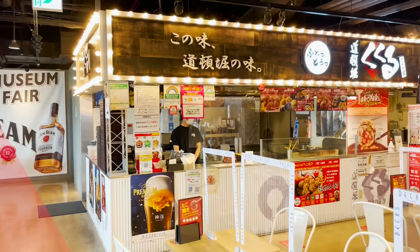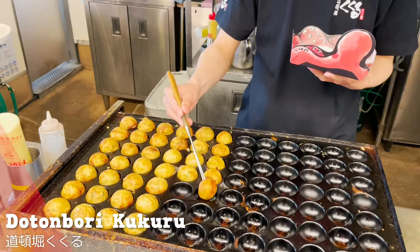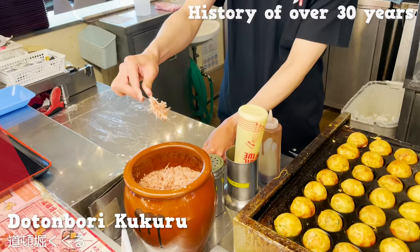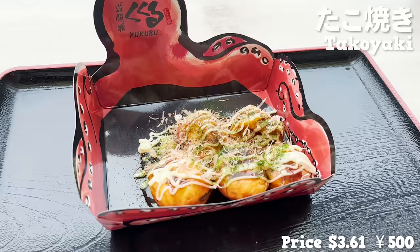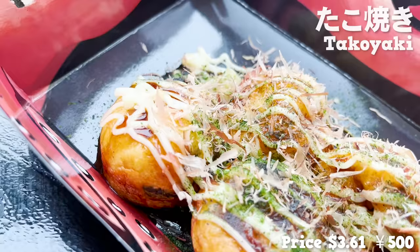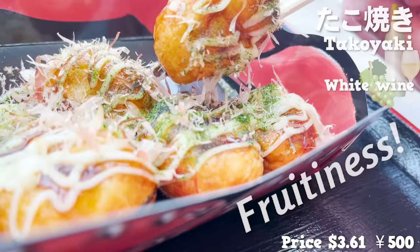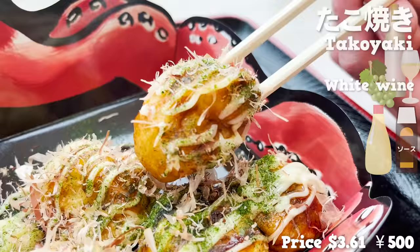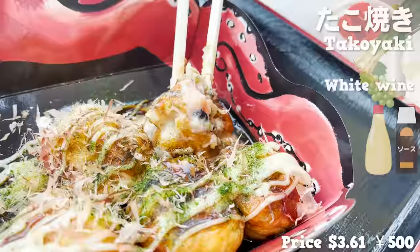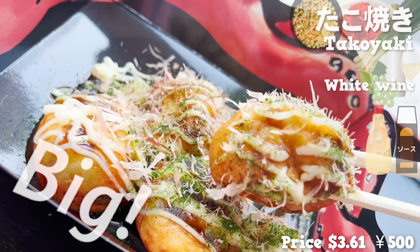Let's try the second store, Dotonbori Kukuru. The store has over 30 years of history maintaining its business and popularity in takoyaki's home of Osaka. We'll be trying authentic takoyaki — finished with white wine for fruitiness. Spicy sweet sauce and mayonnaise go hand in hand, with green onion, pickled red ginger, and crunchy tempura bits in the filling. The size is quite big and has great texture.